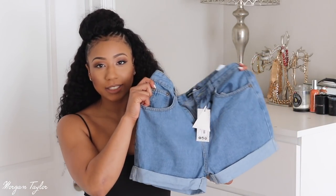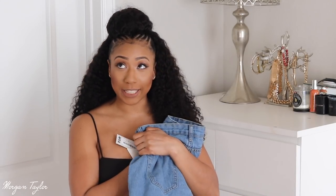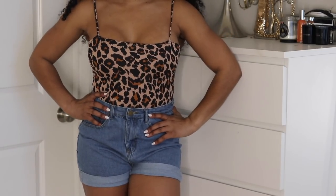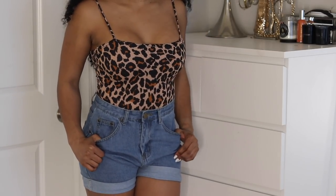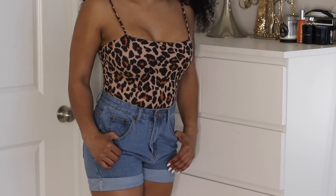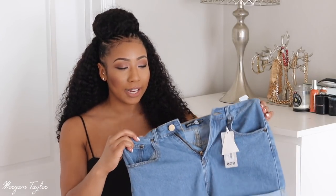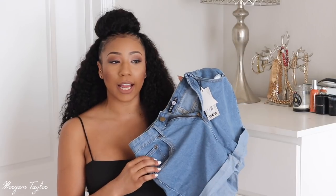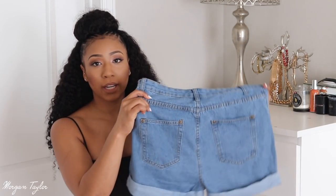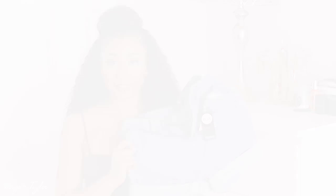Next up I got a pair of shorts — this is actually my first time getting shorts from Boohoo. I was a little skeptical but I love these. They're a size eight. Usually when I wear a six it's on items with stretch, but if they're not stretchy I go up to an eight. I love these because they're cuffed and they're a mid-rise around the waist. They're super cute and perfect for spring break, summertime, the beach — whatever you want to do.